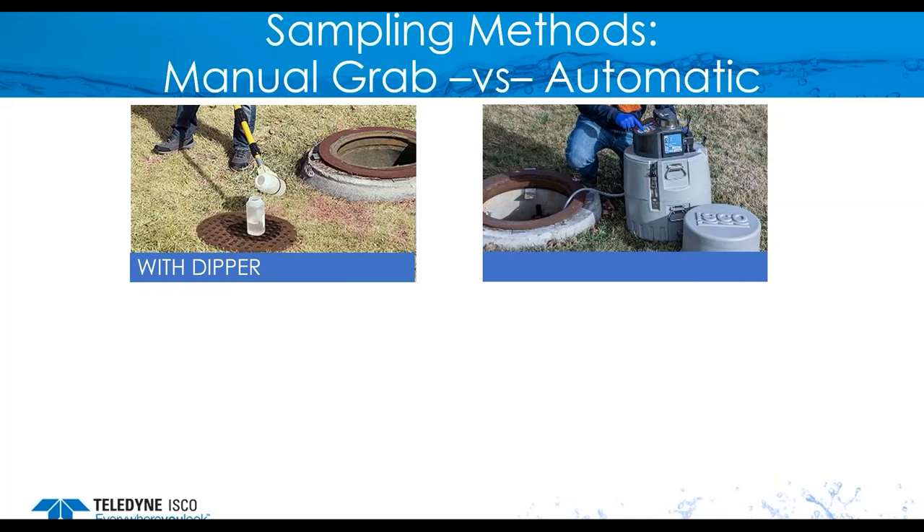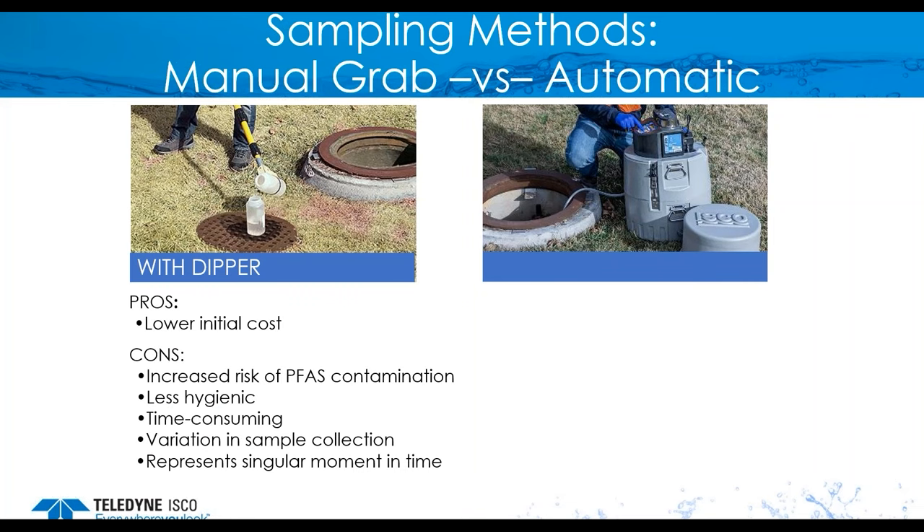Basically, there are two types of sampling methods. One is manual grab and the second is automatic. In manual grab, a dipper is used — you lower the dipper or attach the bottle to the dipper, lower it, and collect the samples and transfer into another bottle. The pros of this method is low initial cost, but the cons are increased risk of PFAS contamination because you are touching the samples in many areas. It is also less hygienic, time consuming, variable in collection, and represents only a singular moment in time.